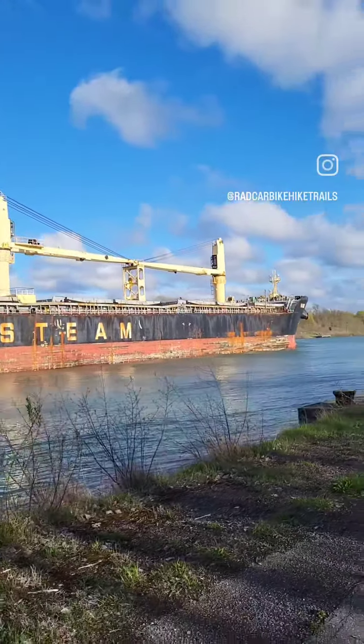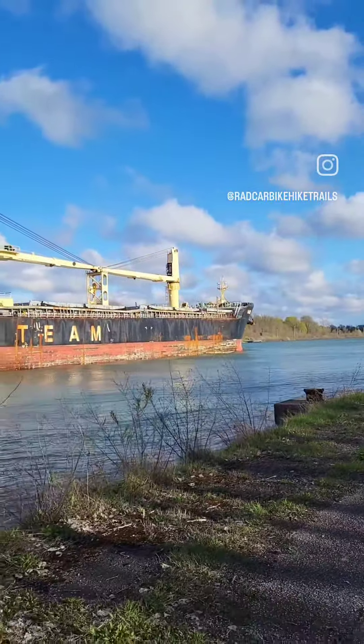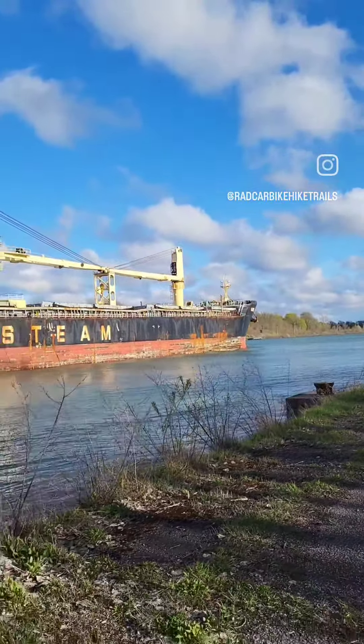If you ever spot a ship and you see the name and the number of the ship, if you put the name first and then the number into Google, it'll bring up all the information about that ship — where it is and where it's going. Watch to the end.